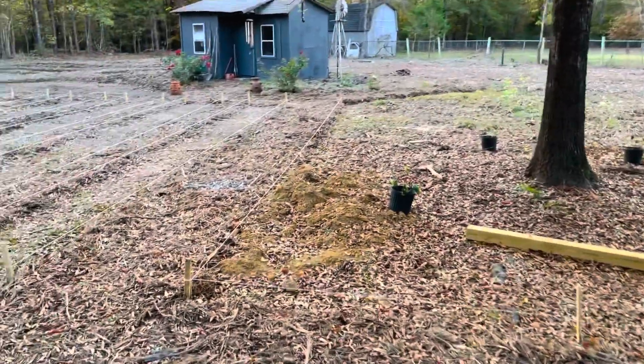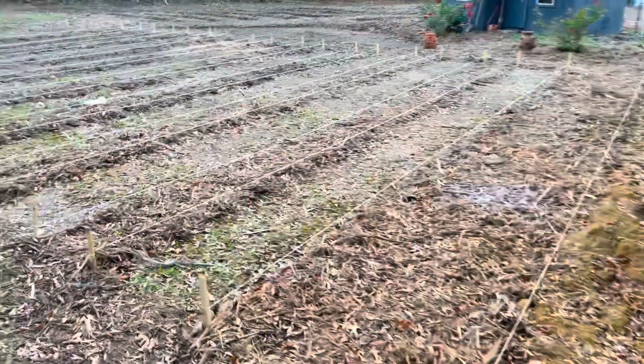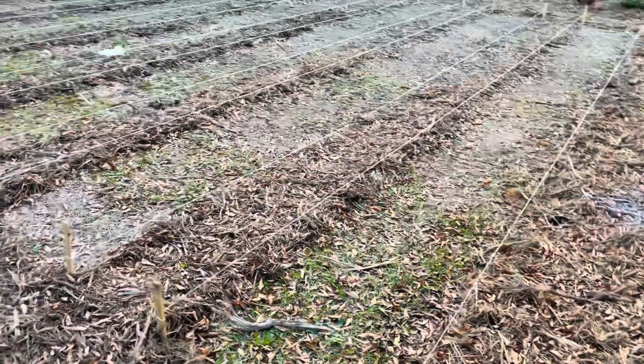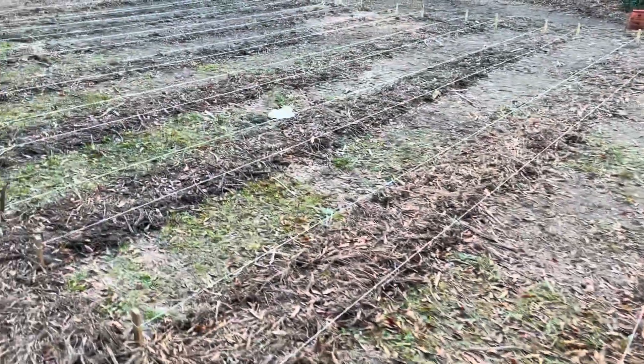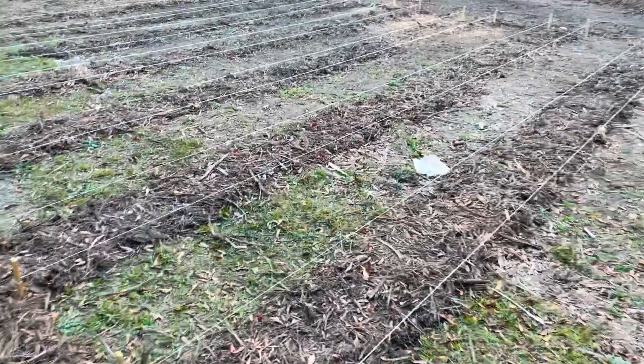As we come around the corner here, these are going to be our no-dig, no-till market garden beds. And this portion is going to be set aside for all of our cut flowers to make wonderful bouquets to sell at the market.